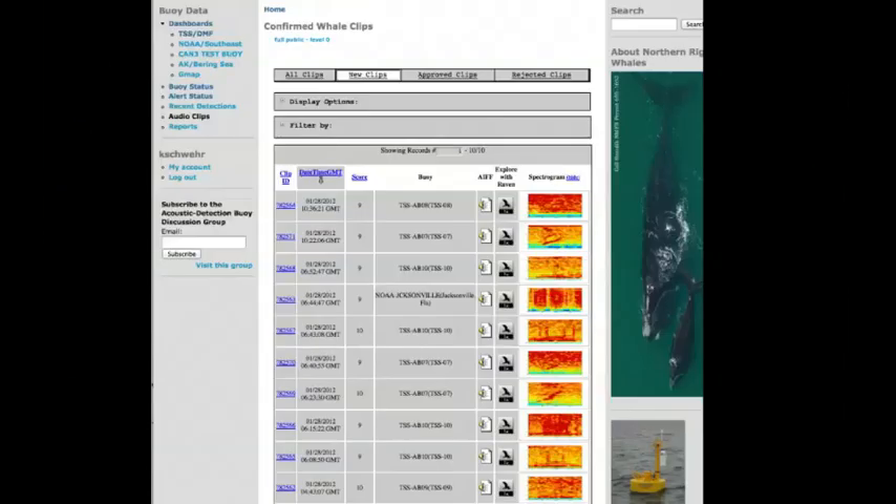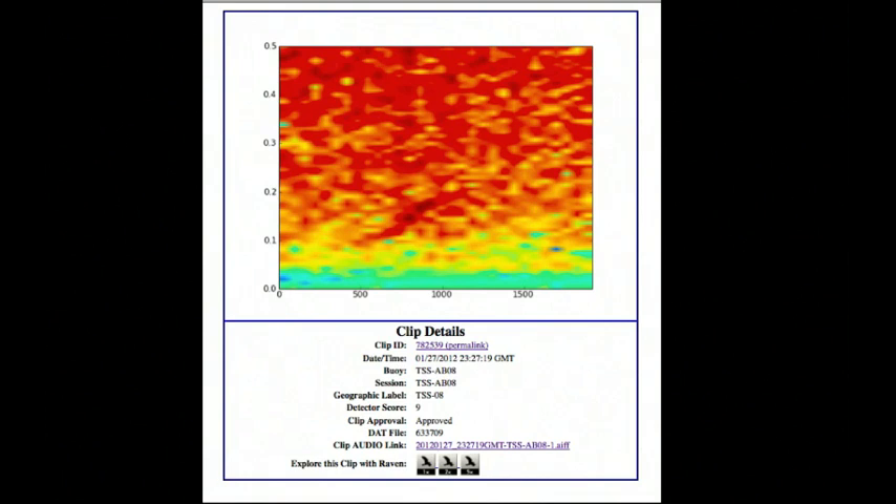When a buoy out in the ocean hears a noise that it thinks might be a whale call, it calls up over an Iridium phone back to home, sends the data to Cornell, and a trained bioacoustician will look at that spectrogram and listen to the whale sound. They've been through huge amounts of training and will decide yes or no — is that a right whale call? Then they'll mark it in a database, and it goes into the system and can be used by automatic programs to get this data out to ships. Here's a close-up of one of the whale calls — it really takes an expert to know that right in there is a right whale call.